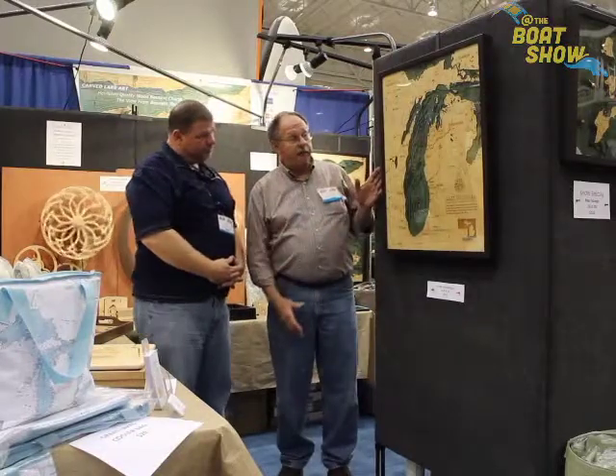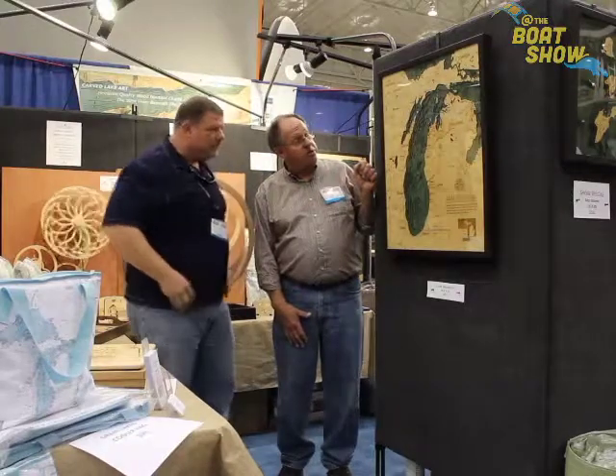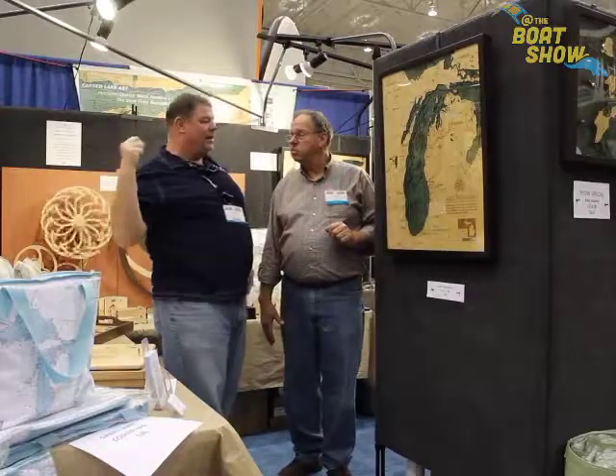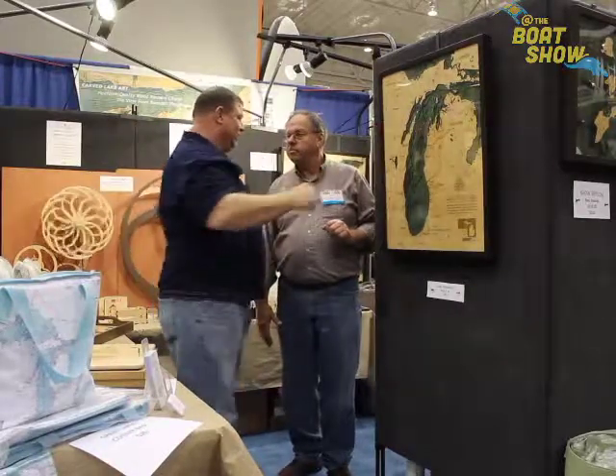We are a producer of beautiful wooden maps — laser cut, topographical. Actually, bathymetric is the correct term — the structure, the view underneath the waves. So this is basically like if you were to take all the water out of it, this is what it's going to look like.